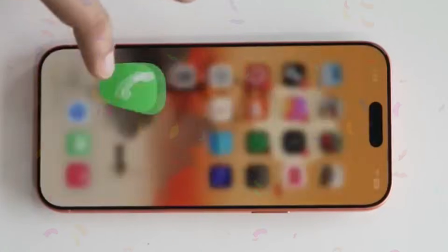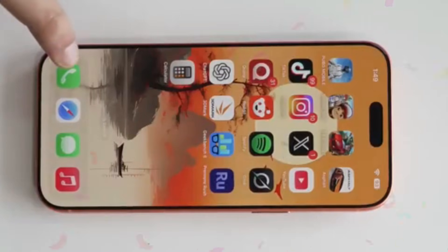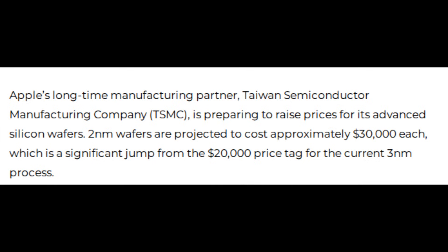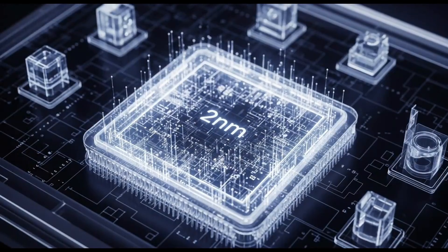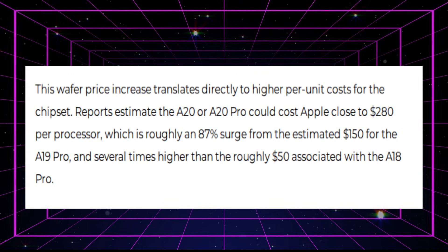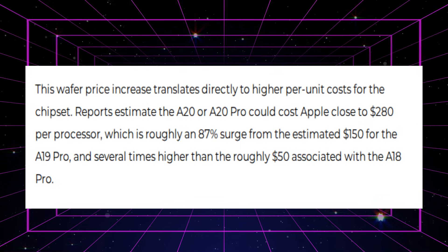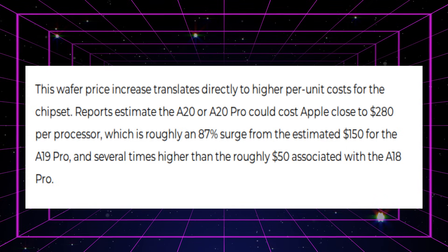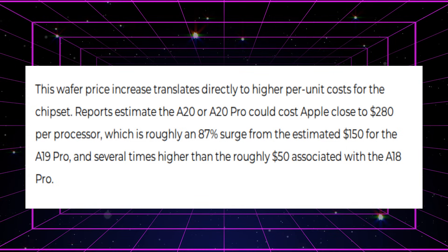Apple's long-time manufacturing partner, Taiwan Semiconductor Manufacturing Company, is poised to boost costs for its sophisticated silicon wafers. Two-nanometer wafers are estimated to cost around $30,000 each, a big leap from the $20,000 price tag for the existing 3-nanometer technology. This wafer price increase leads directly to higher per-unit costs for the chipset. Reports indicate the A20 or A20 Pro might cost Apple close to $280 per CPU, which is nearly an 87% rise over the estimated $150 for the A19 Pro, and several times higher than the roughly $50 for the A18 Pro.